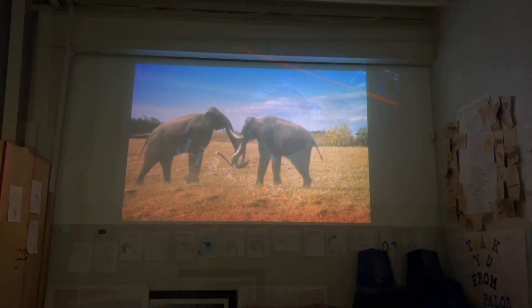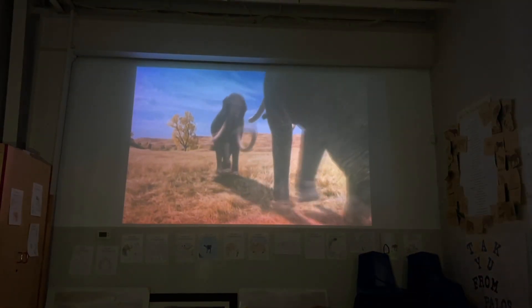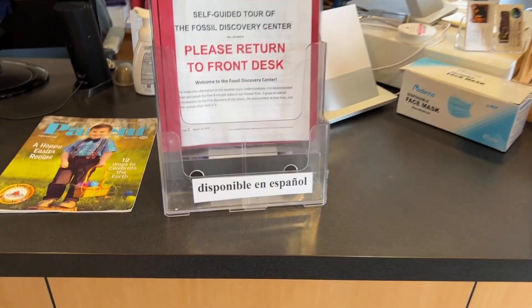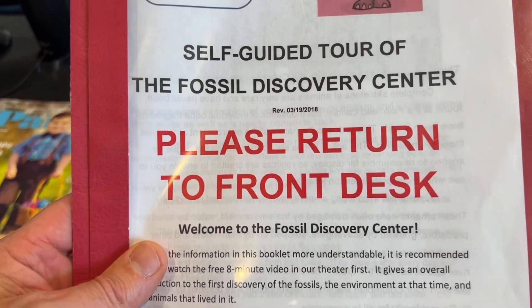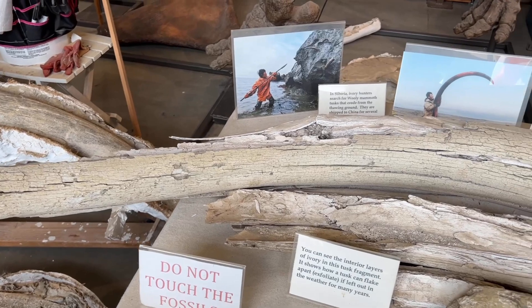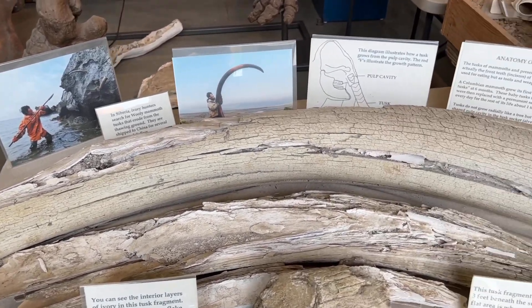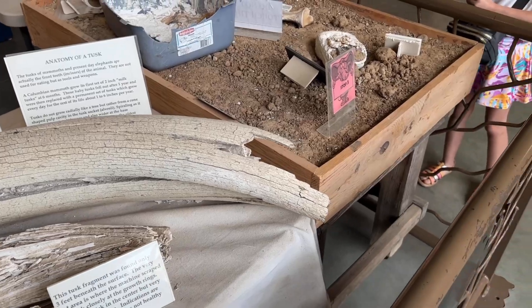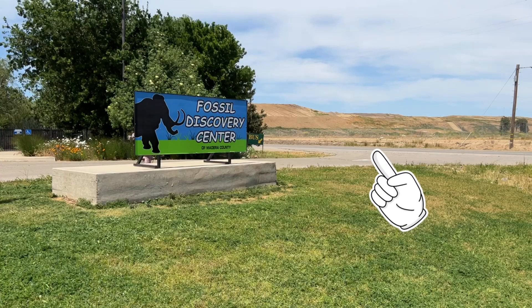If it's your first time at the center, you can watch a movie that explains how the fossils were discovered. To help you on your self-guided tour, you can use the guidebooks available at the front desk, or you can download and use the free app. The first fossil, a Columbia mammoth tusk, had been dated to around 500,000 years ago, and was discovered at the landfill back in 1993.